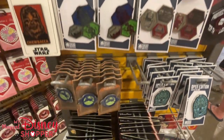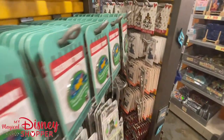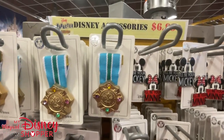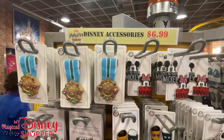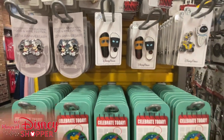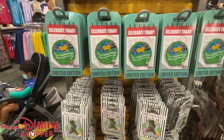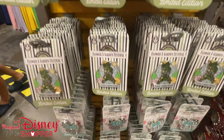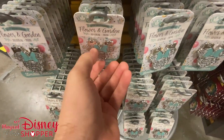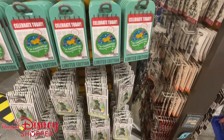Moving down, there are some Star Wars pins — some of my favorites. I'm not a pin collector myself; I only own two pins, my Run Disney pins pinned to my medals. If you are a Run Disney fanatic, leave a comment below — I hope we get to do some in-person races next year. These Star Wars pins are $6.99, along with Flower and Garden pins. There's also a mini folding pin and a Figment pin.